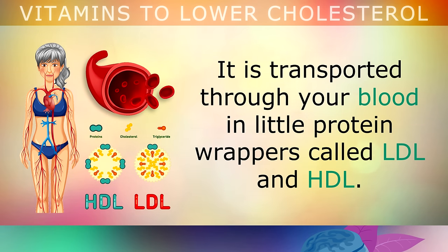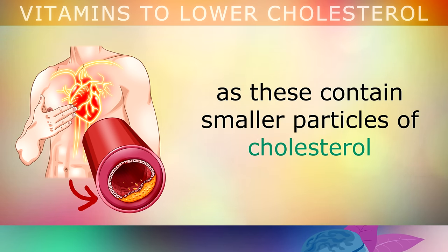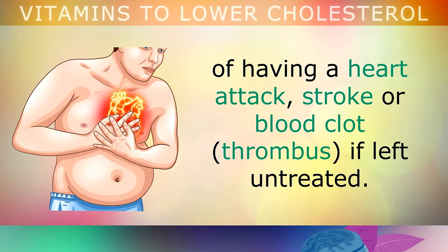Cholesterol is transported through your blood in these little protein wrappers which are called LDL and HDL. HDL is considered to be very healthy, as it helps to carry the unneeded cholesterol from your cells to your liver in order to eliminate it from your body. However, certain types of LDL cholesterol called small dense LDL are considered to be dangerous, as these contain smaller particles of cholesterol which can stick to the inside walls of your arteries, causing a build up of plaque which can raise the risk of having a heart attack, stroke or a blood clot if left untreated.